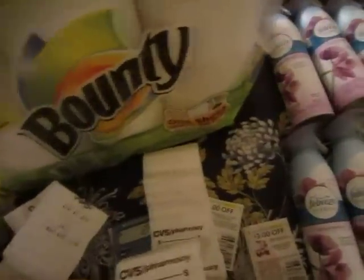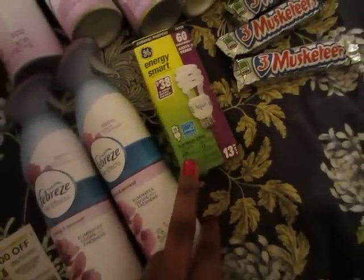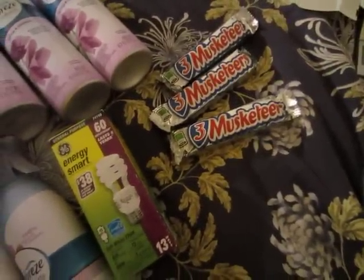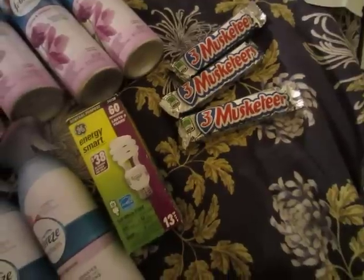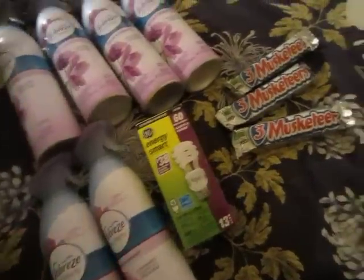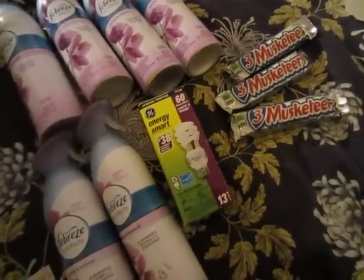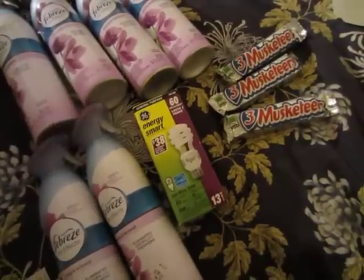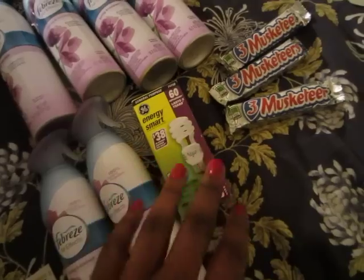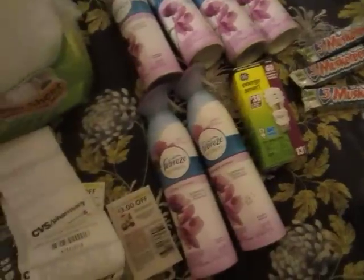I got the $10 for buying the P&G products — Bounty and Febreze — and I got the $2 back for buying the GE bulb, so the bulb is 99 cents. I also picked up candy: those are 75 cents each and you get back 75 cents per one, limit one. I picked up three because I had a coupon for buy two get one free, so after rewards and coupons those are 75 cents for all three.